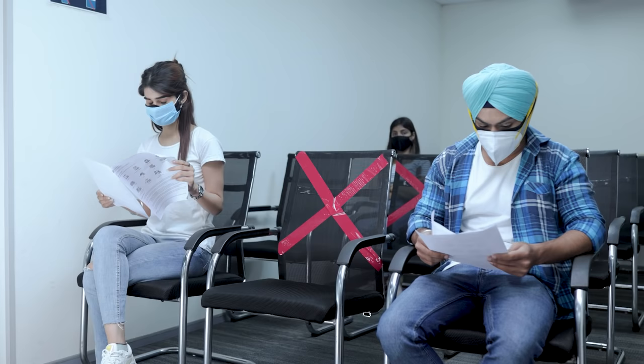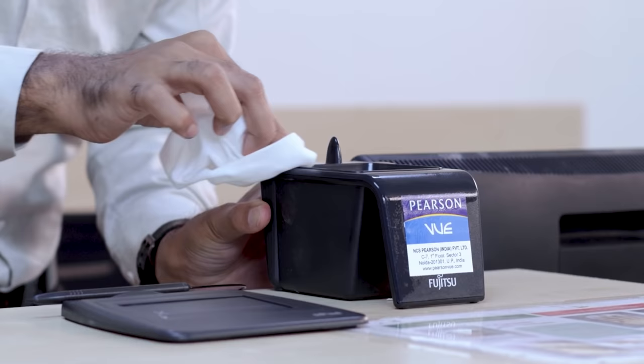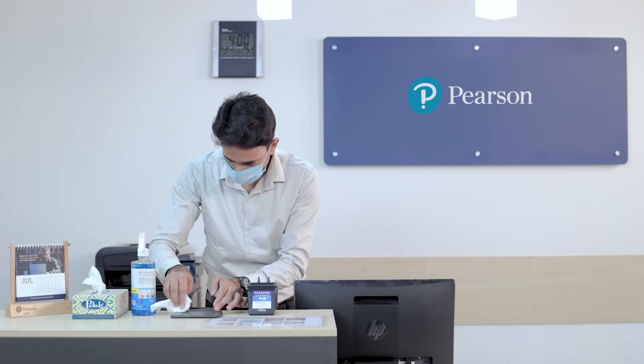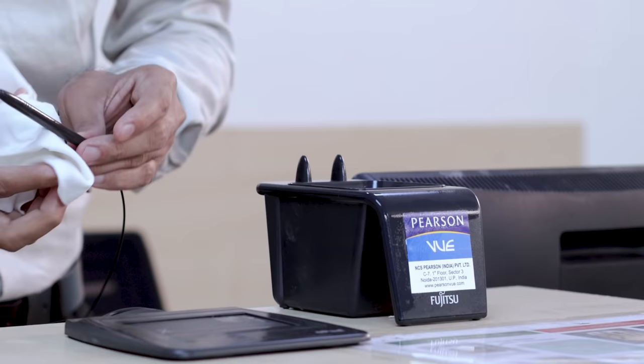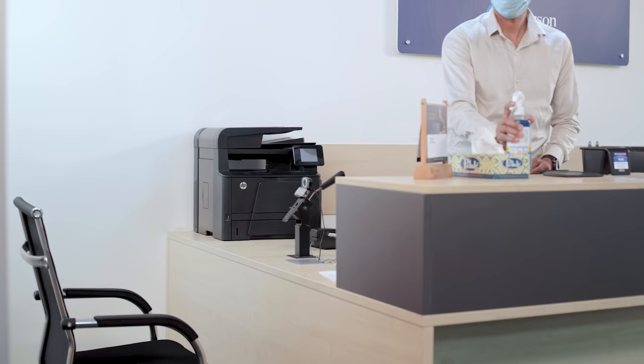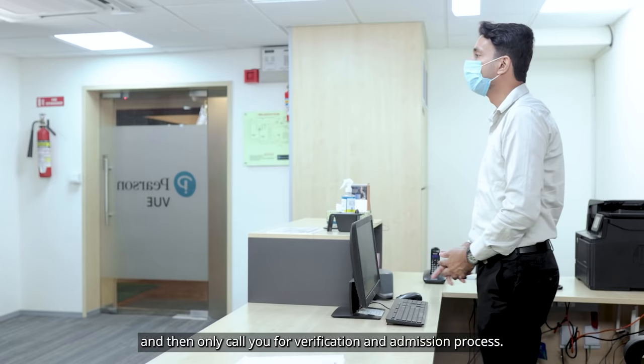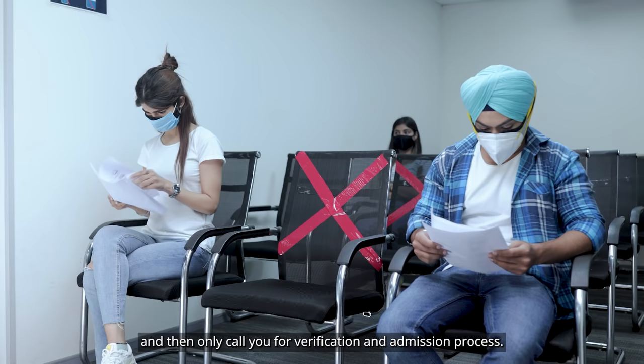While you read the document, the test administrator will sanitize the front desk, chair, and admission equipment for you, and then only call you for the verification and admission process.